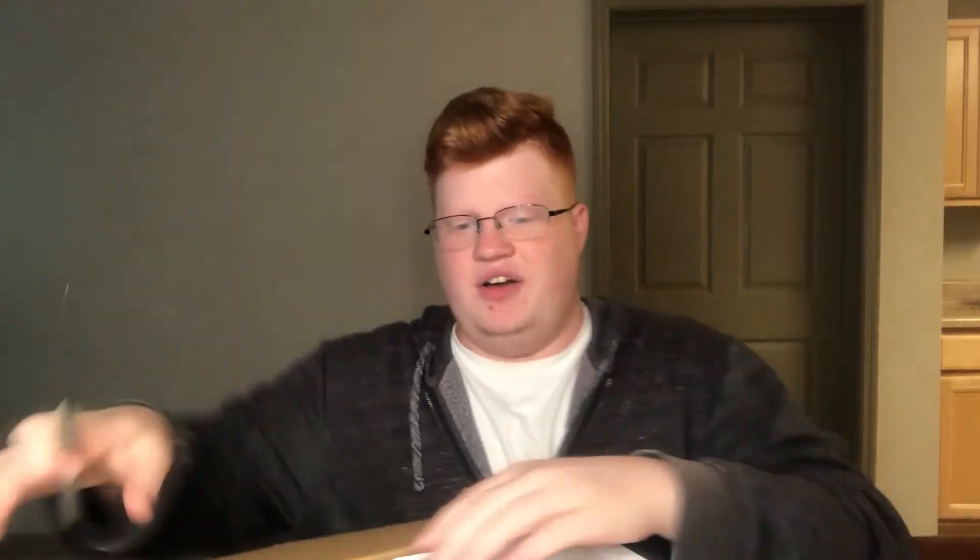Well, if I can get it open. I thought I picked out a sharp knife, but apparently I did not. There we go. First thing is there's a ton of this brown paper in here, which I'm not huge on.